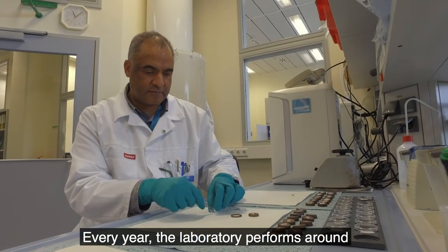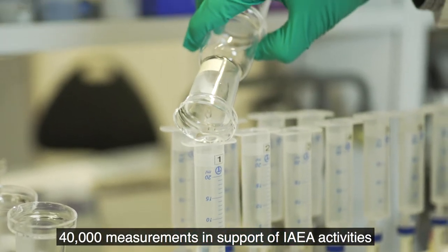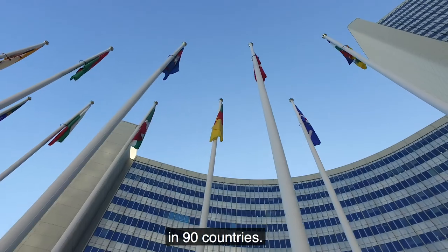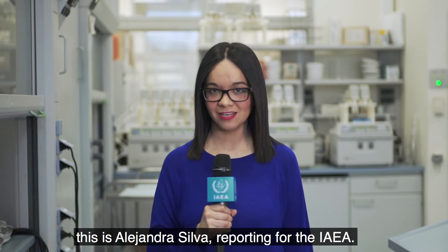Every year, the laboratory performs around 40,000 measurements in support of IAEA activities in 90 countries. From Vienna, Austria, this is Alejandra Silva reporting for the IAEA.